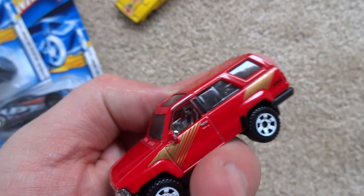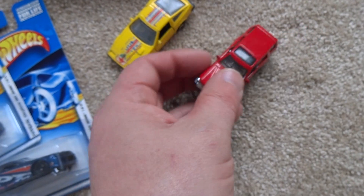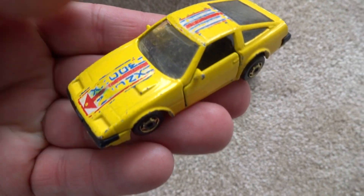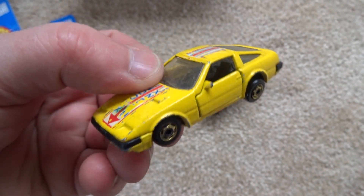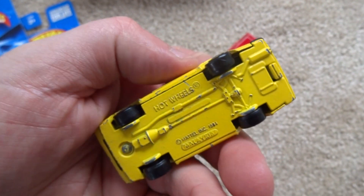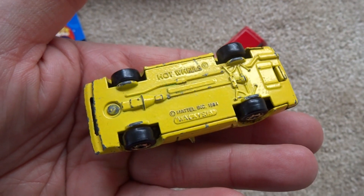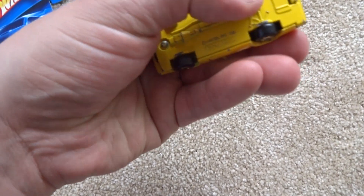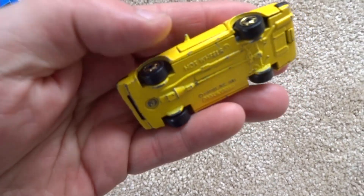I got this one two for five dollars, so that was one car and this was the second car. I love the old Nissans and Datsuns. This one has a bit of an issue — if we tip it on its roof, you can see one of the wheels at the back was a bit wonky.